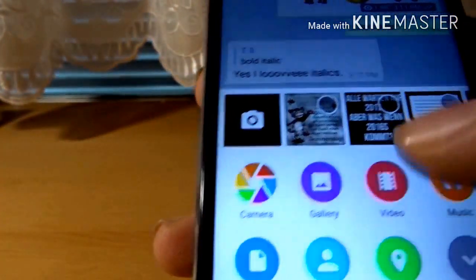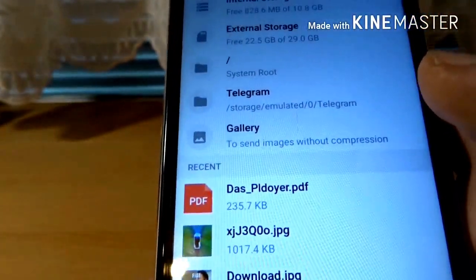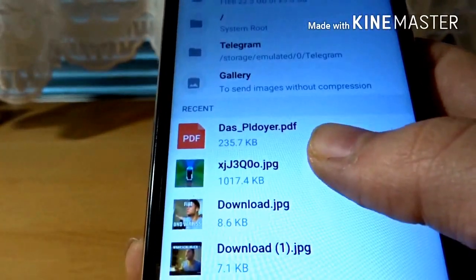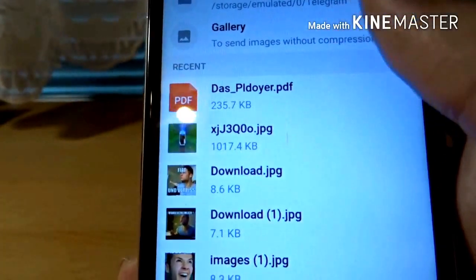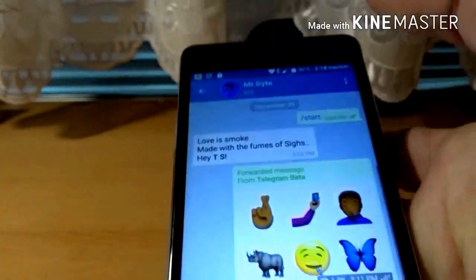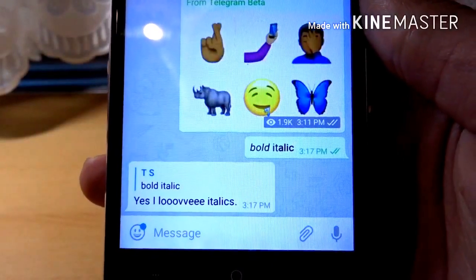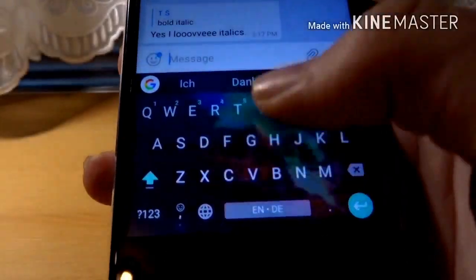There is also now the ability to share files more easily. You can now see your recent files, which is very practical. That makes sharing files even easier.